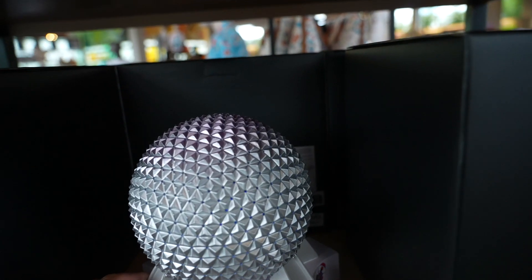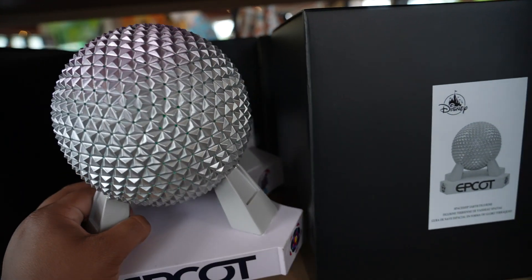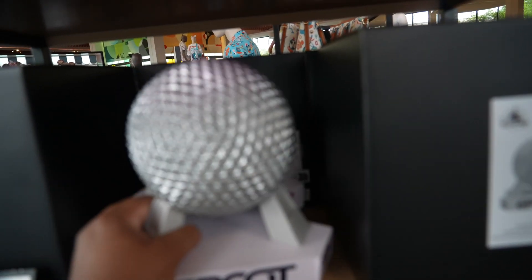It looks cool — like the little design on top. And it's pretty heavy, oh my goodness. It's pretty heavy.